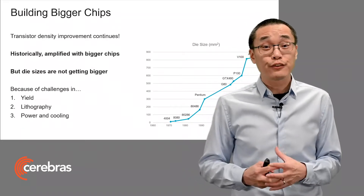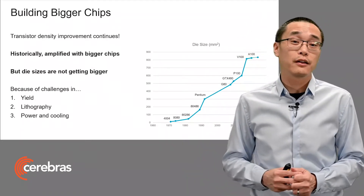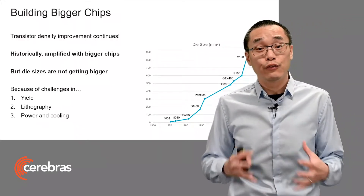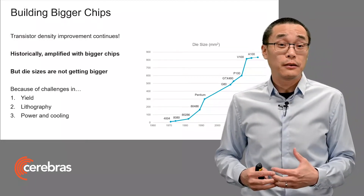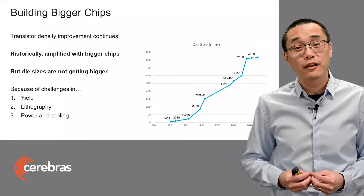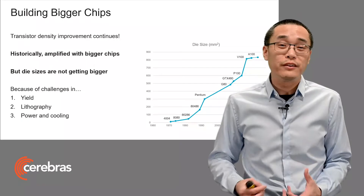Historically, transistor density improvements have been amplified further by gradual increases in die size. And on the right, I've plotted die sizes over the last several decades. And as you can see, there's a steady increase. But we're hitting a wall now, and die sizes are not really getting much larger.